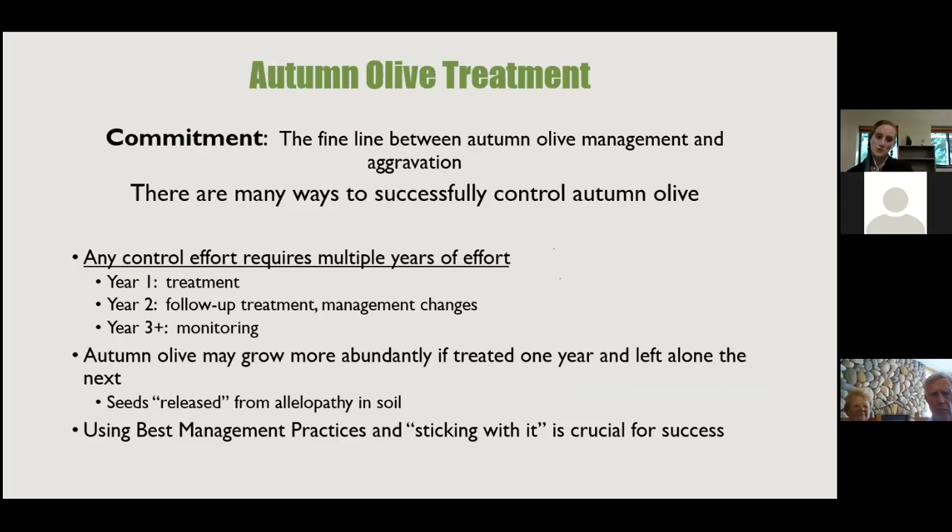There is a fine line between autumn olive management and aggravation. There are many successful ways to control it, but any control of any invasive species is never a one-and-done. In year one you do treatment, year two you do follow-up treatment and assess success, and year three you're doing monitoring to see what's coming back.